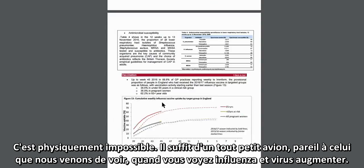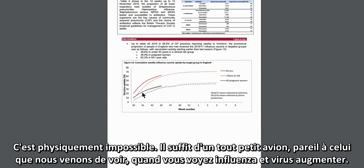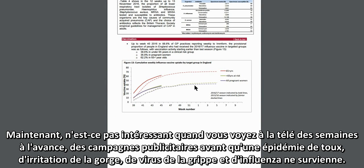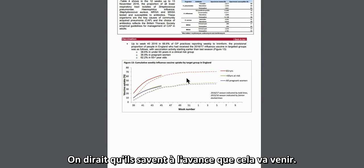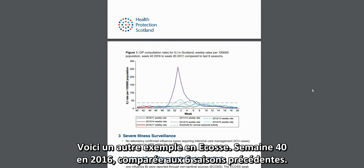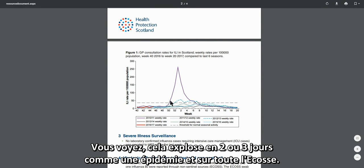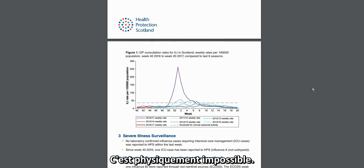It only takes a very small aircraft similar to the ones we've just seen. When you see influenza and viruses increasing, isn't it interesting that TV advertisements for flu remedies — booked weeks in advance — seem to know it's coming? Here's another example: week 40 of 2016 in Scotland — you can see it just takes off within two to three days as an epidemic across the whole of Scotland. Physically impossible.